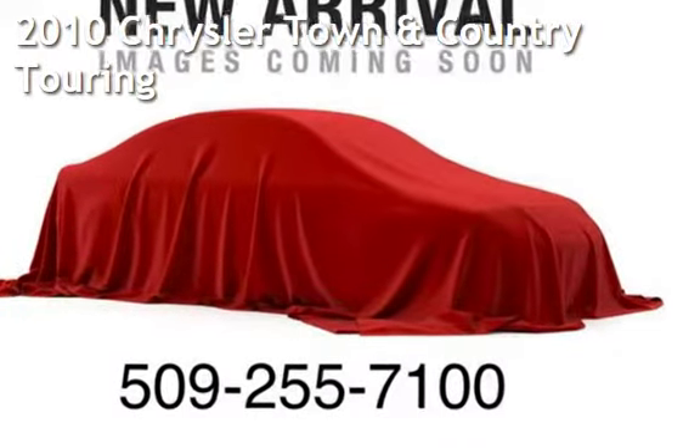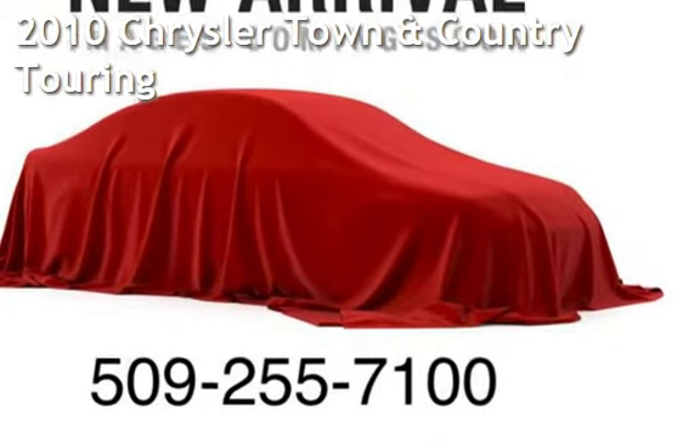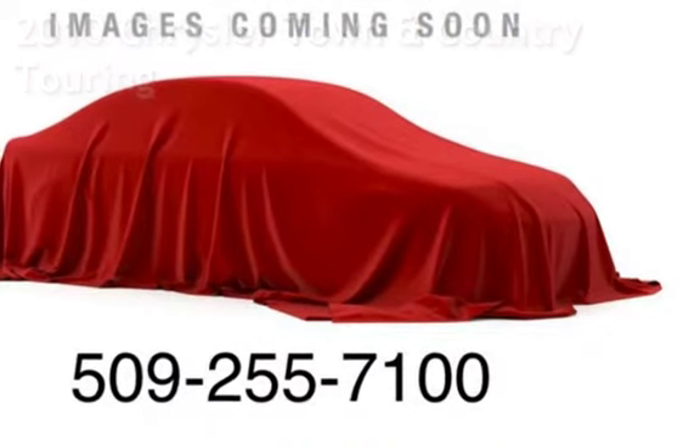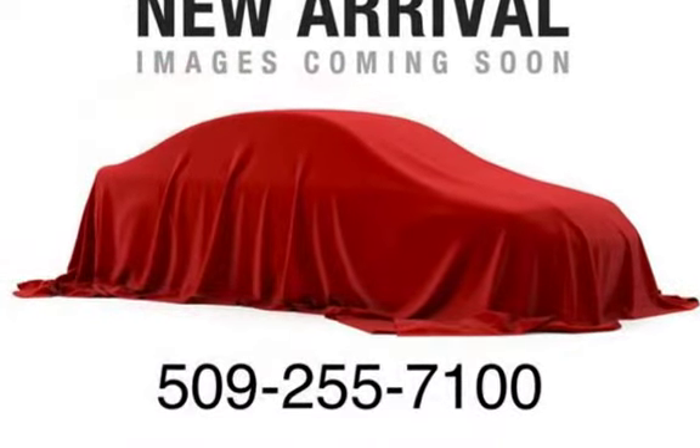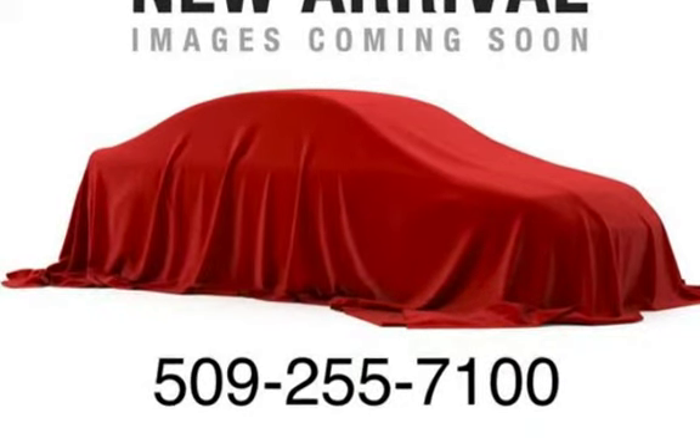Presenting a pre-owned 2010 Chrysler Town & Country Touring. This four-door van has a six-cylinder, 4.0-liter V6 engine, with front-wheel drive and an automatic transmission.